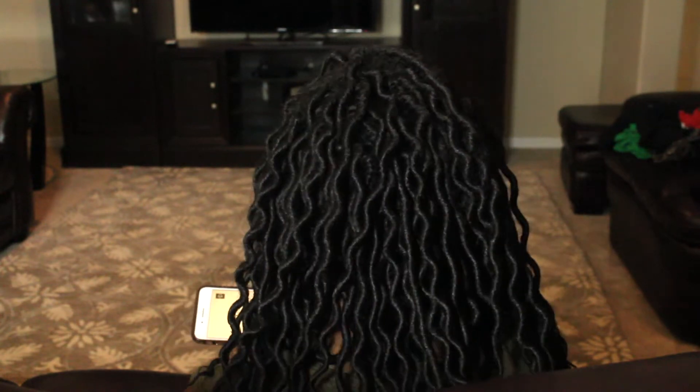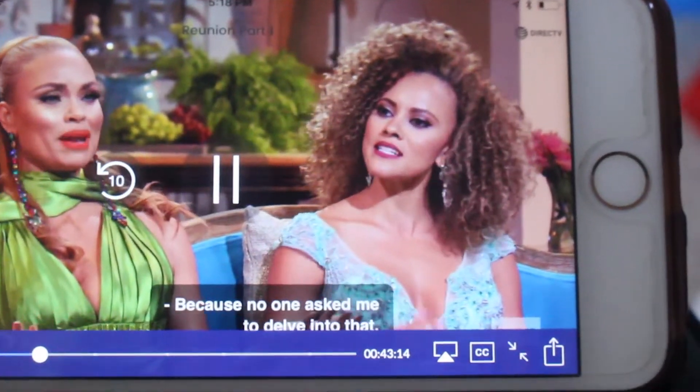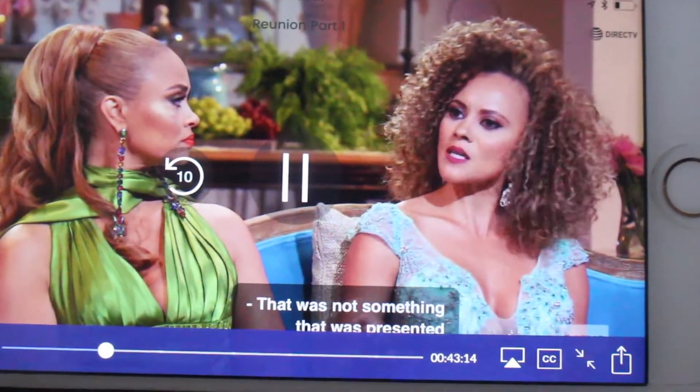While I'm eating, I love to watch reality TV shows. Tonight I am catching up with the Real Housewives of Potomac — super good.